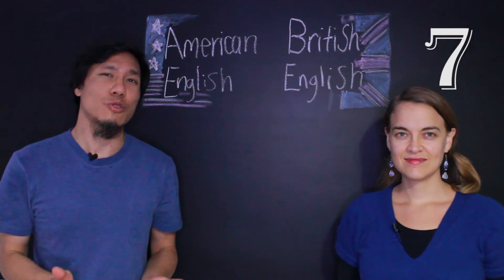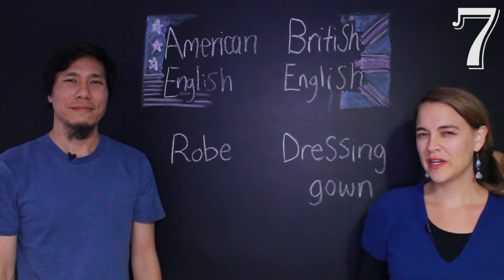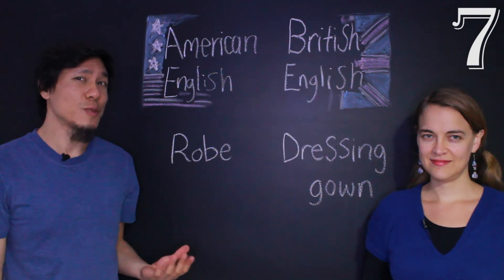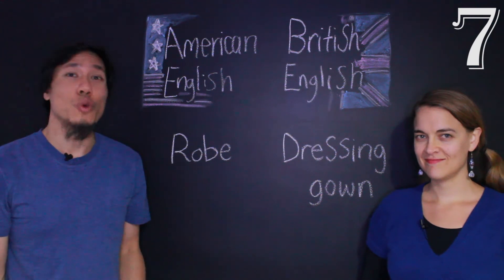The next word — in Portuguese we call it robe. It's what women wear on top of their pyjamas, or as pyjamas. In British English, we call this a dressing gown. And in American English, we call it a robe — notice that it's the same word as in Portuguese, though in Portuguese we say robe.